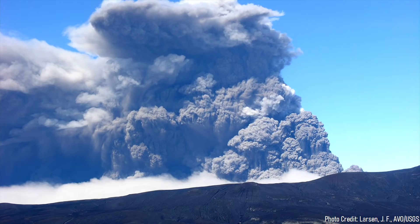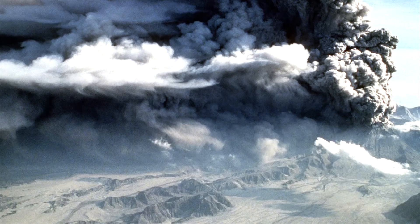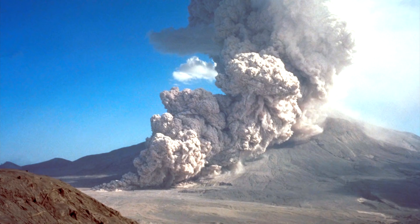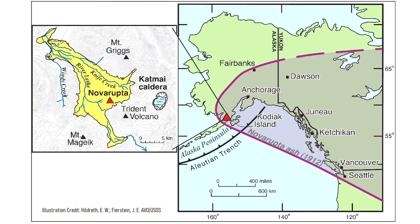On June 6th, 1912, the largest volcanic eruption of the 20th century began. As the volcano dramatically exploded in remote Alaska, pyroclastic flows raced across the landscape burying everything in a vast amount of superheated rock. These pyroclastic flows were unusually energetic, traveling beyond 19 miles or 30 kilometers distant. As the powerful eruption continued for a period of 72 hours, particles of ash carried high into the atmosphere were deposited as far away as Seattle and Washington state.